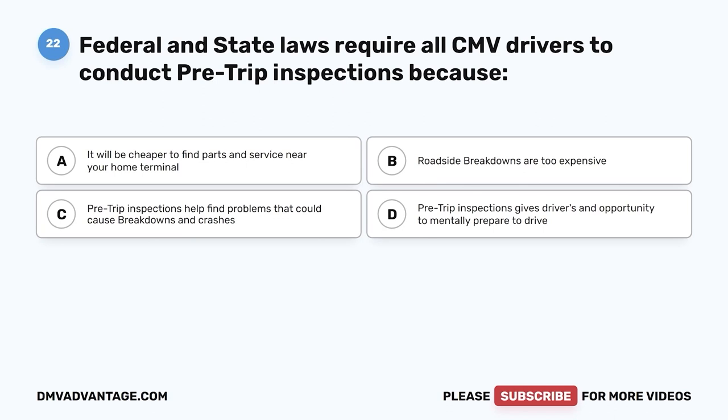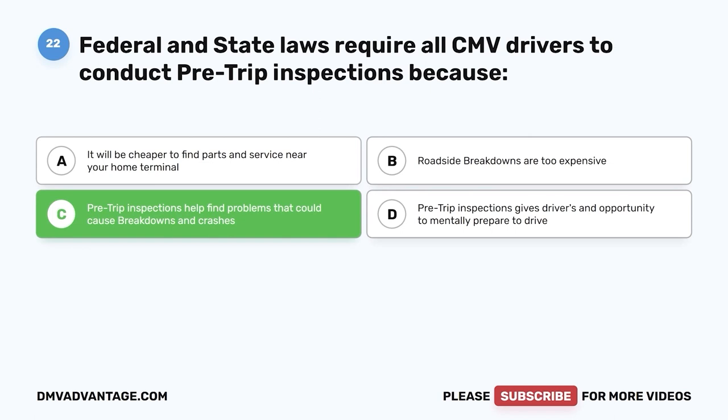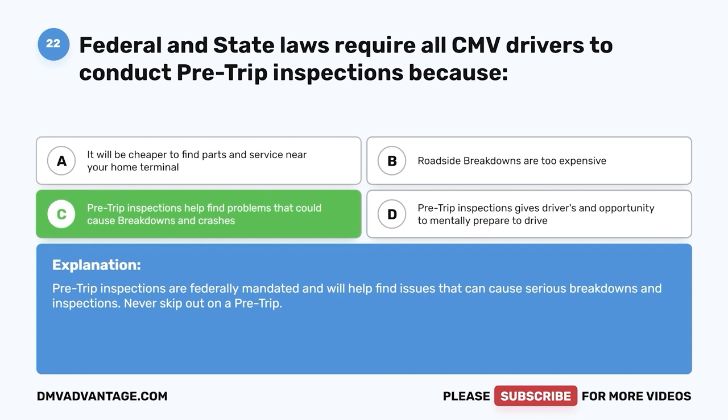Question twenty-two: Federal and state law requires all CMV drivers to conduct pre-trip inspections because — A, it will be cheaper to find parts near your home terminal; B, roadside breakdowns are too expensive; C, pre-trip inspections help find problems that could cause breakdowns and crashes; D, pre-trip inspections give drivers an opportunity to mentally prepare to drive. The correct answer is C. Pre-trip inspections are federally mandated and will help find issues that can cause serious breakdowns. Never skip out on a pre-trip.